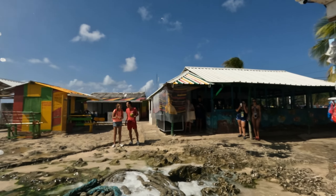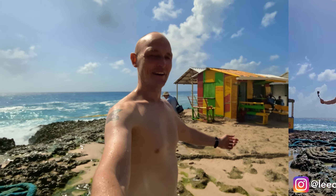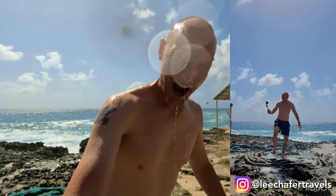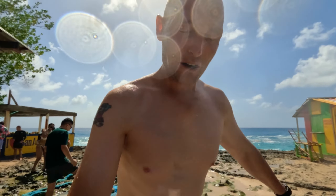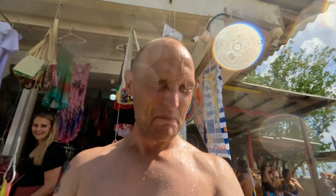Going up to the blowhole — oh my god! Oh, so much salt in my eyes. Yeah, I got it! How was it? Salty!